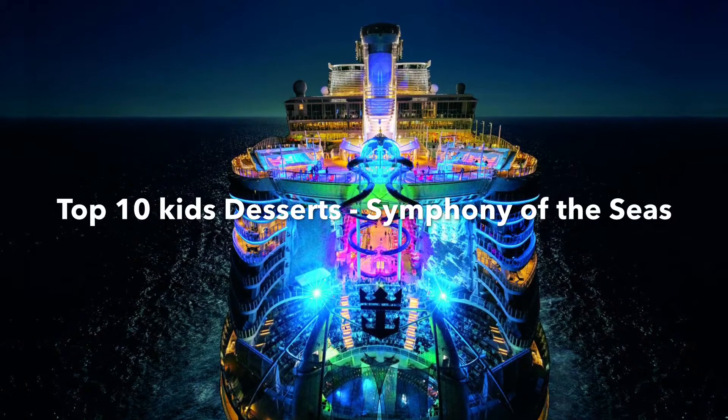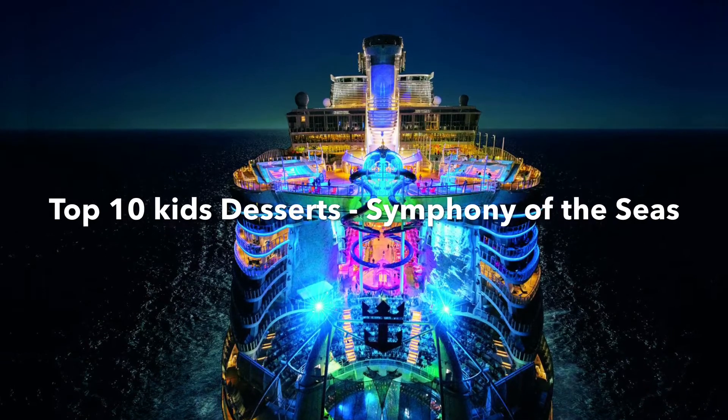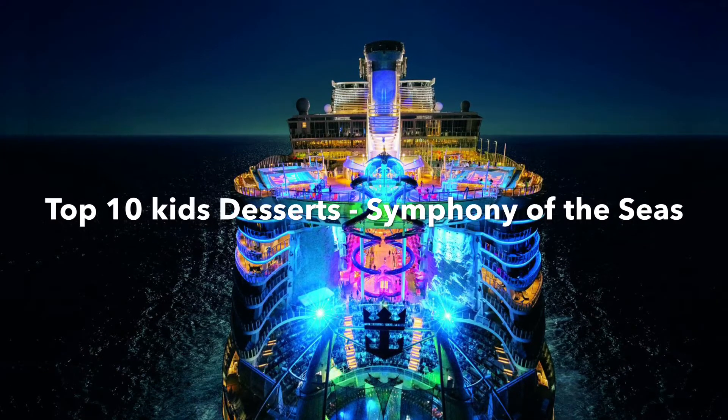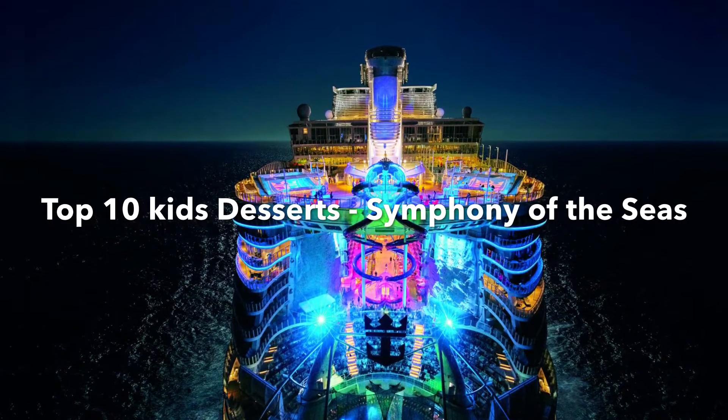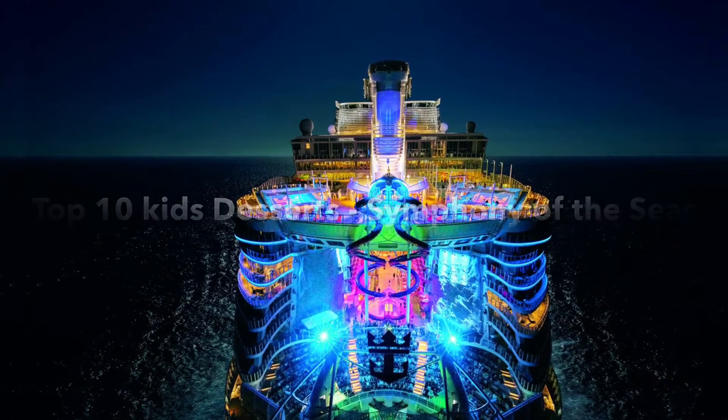Hi, this is Soccer Girl, and today I'm going to do the Top 10 Kids Desserts on Symphony of the Seas. Every dessert on the cruise is really good, but these are some of my favorites.